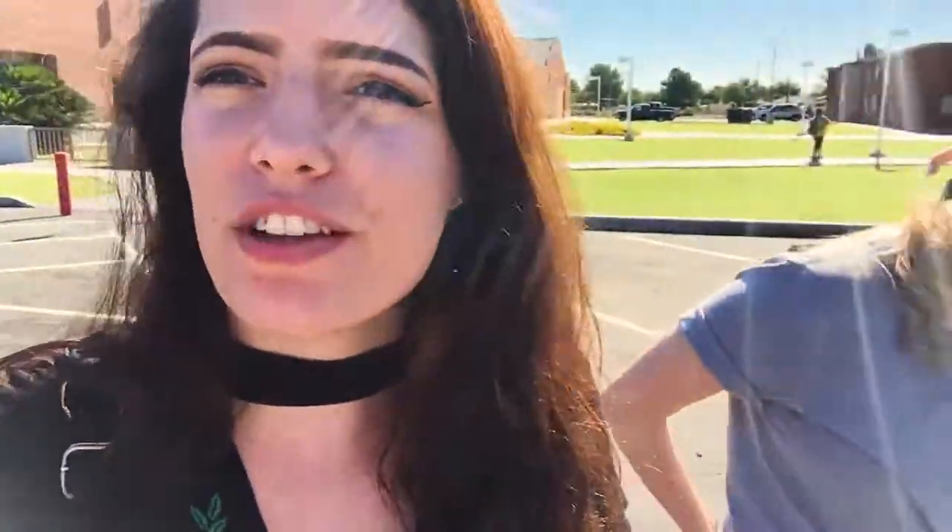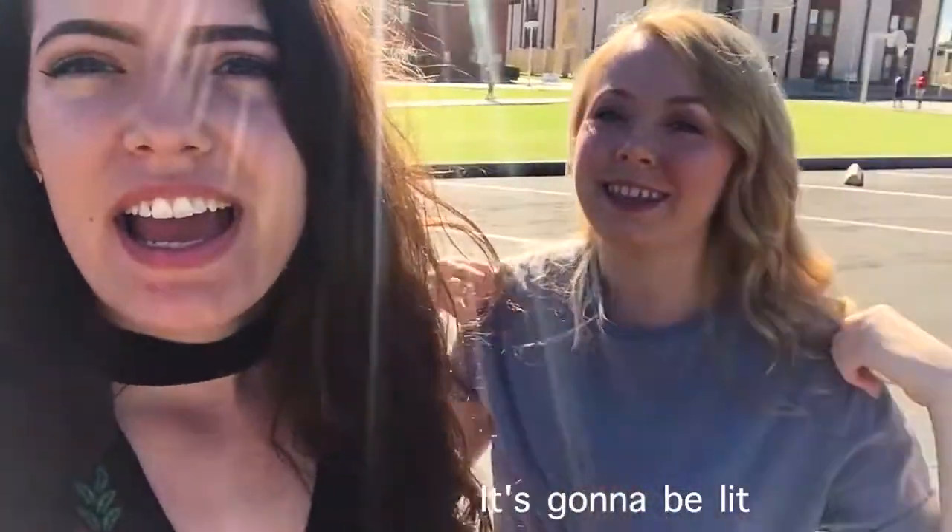Hey guys, it's Sierra. Welcome back to my YouTube channel. If you guys are watching this, you're probably wondering either A, what is EAC, B, I want to know more about EAC, or maybe you were just watching the video, or there are other reasons you're watching this. Either way, today we're moving Kylie into EAC, and it's going to be a fun day. We'll see what happens, and I'll just vlog the adventure.